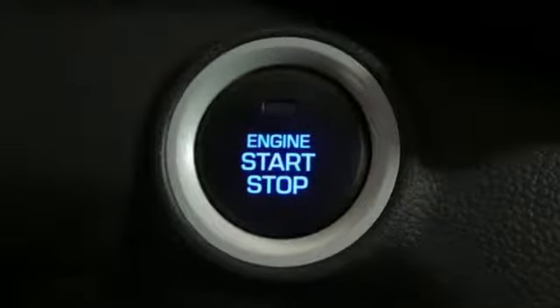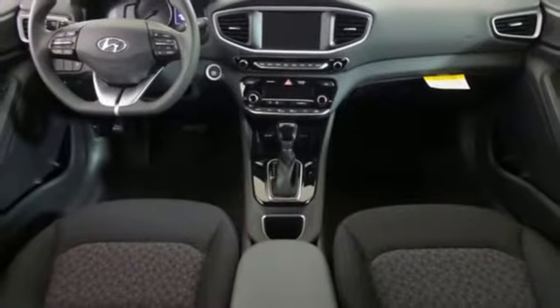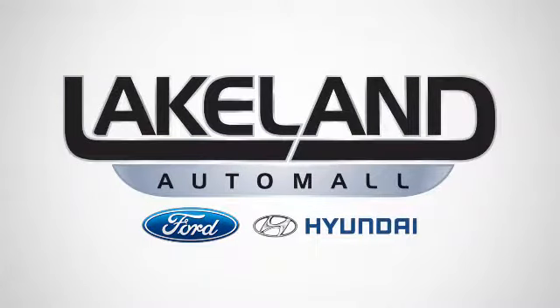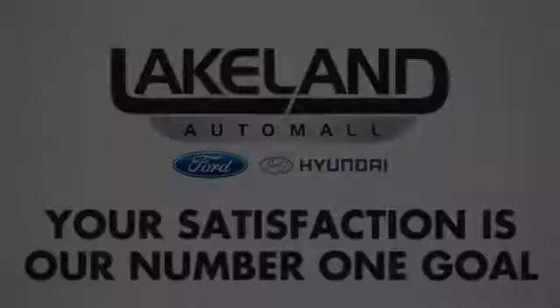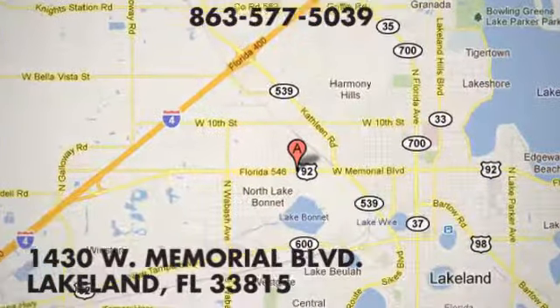Hyundai's attention to detail means a better driving experience for you. Take it for a test drive today at Lakeland Auto Mall, where your complete satisfaction is our number one goal. We are conveniently located at 1430 West Memorial Boulevard in Lakeland, Florida.